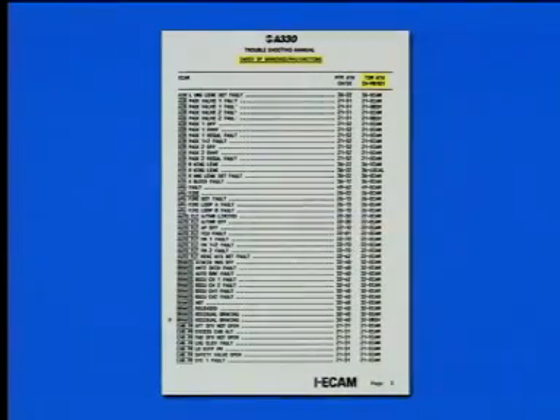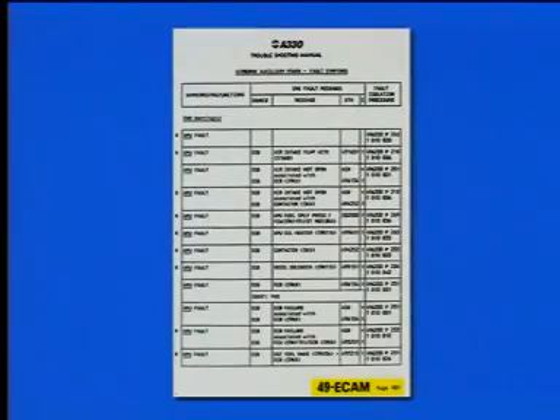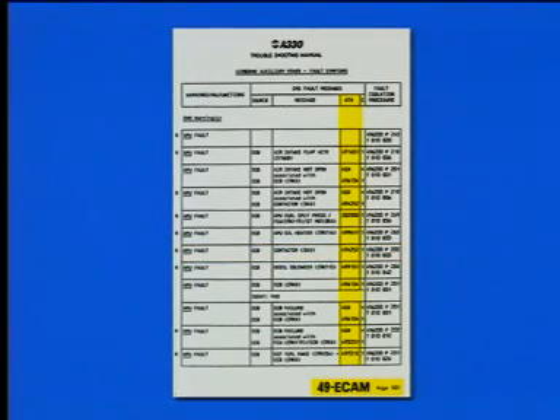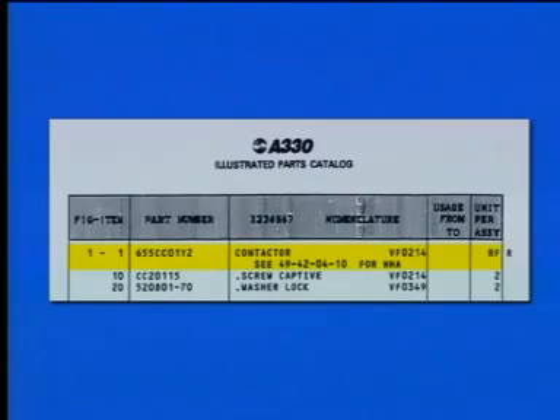The index directs the engineer to the fault symptom sections located in page block 101 of the relevant aircraft system. Page block 101 ECAM section contains the list of ECAM warnings, identifies the source of fault messages, and correlates ECAM warnings with associated CMS fault messages. The suspect failed components are listed and identified by their functional item number. The ATA reference number represents the maintenance manual reference for removal and replacement of the failed component, and the illustrated parts catalog reference for identifying replacement parts.